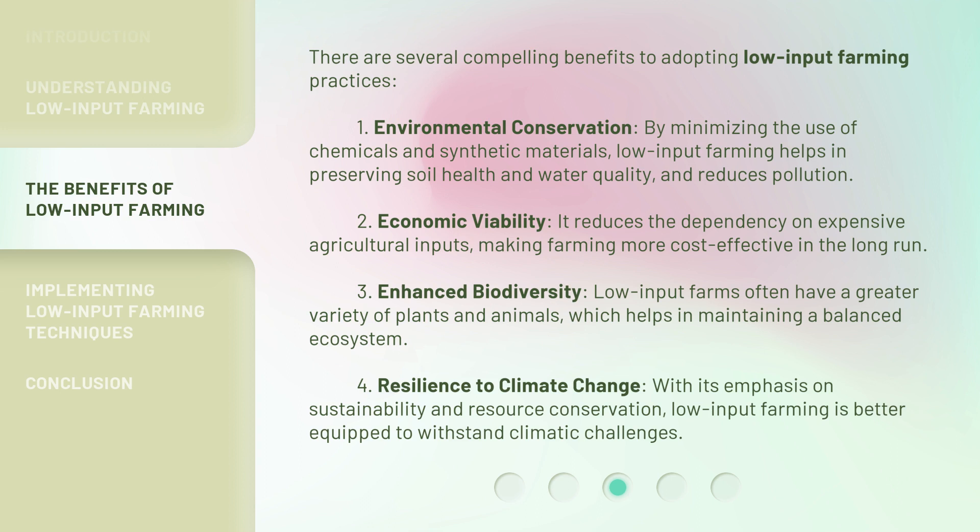Third, Enhanced Biodiversity: low input farms often have a greater variety of plants and animals, which helps in maintaining a balanced ecosystem. Fourth, Resilience to Climate Change: with its emphasis on sustainability and resource conservation, low input farming is better equipped to withstand climatic challenges.